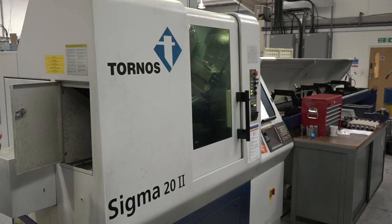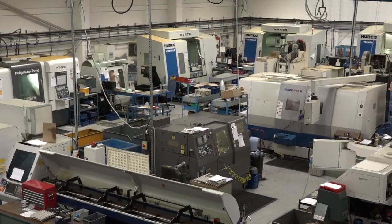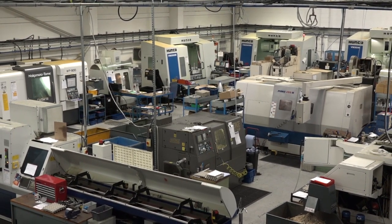Behind you there's a Tornos Sigma sliding head machine — a multi-spindle machine. The majority of parts that go on that machine we use for the medical industry, so it's precision turned brass parts. And on that point, who are your customers and what markets are you in? Our main customer base is scientific, followed by medical, automotive, a little bit of aerospace, and we even do retail parts.